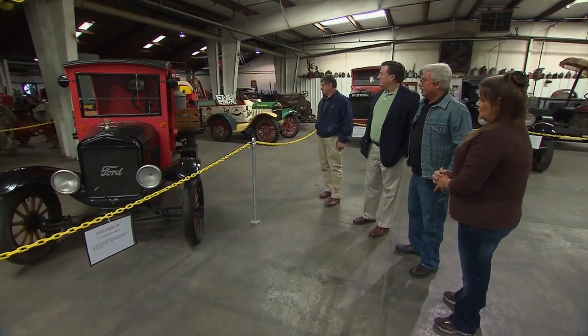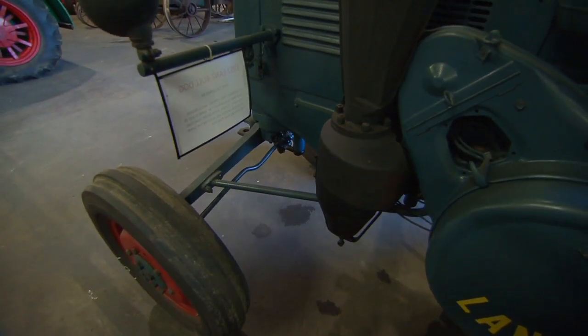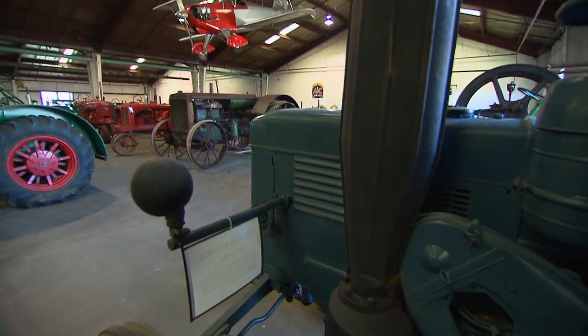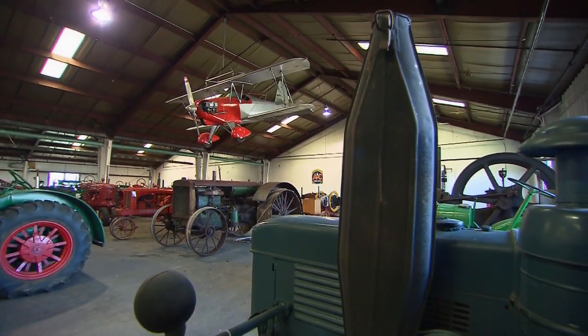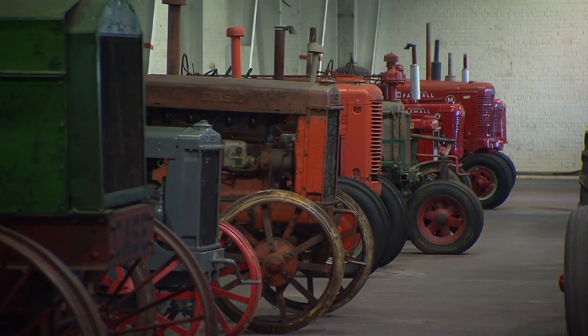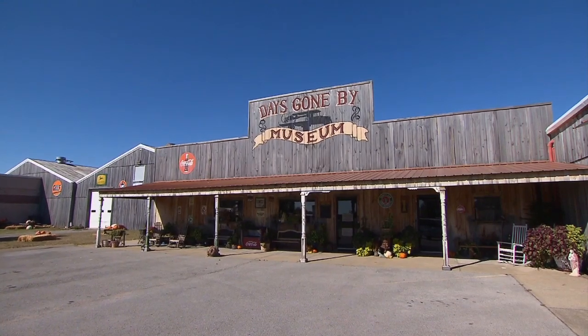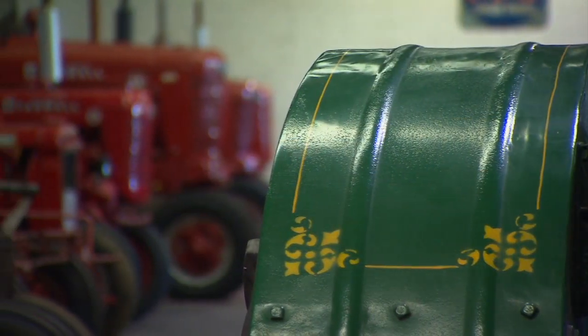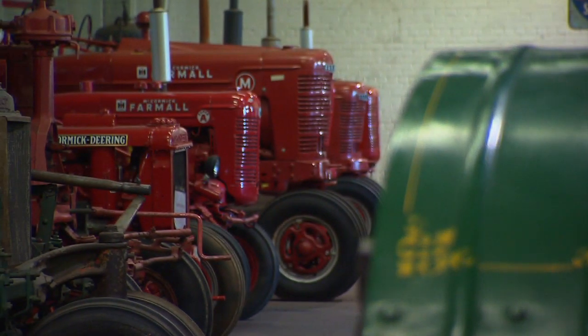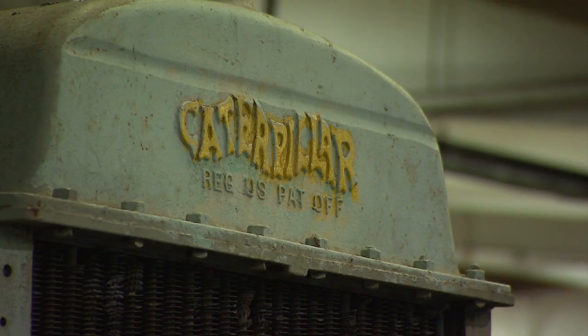"That's the second truck we ever got. I think I traded a garden tractor for that thing." For three decades, Collins has restored, rescued, and rekindled America's affection with antique machinery. It's now all housed in his Days Gone By Museum. "Every time I got a chance, I'd either pick a piece up or swap. I've done a lot of horse trading over the years."